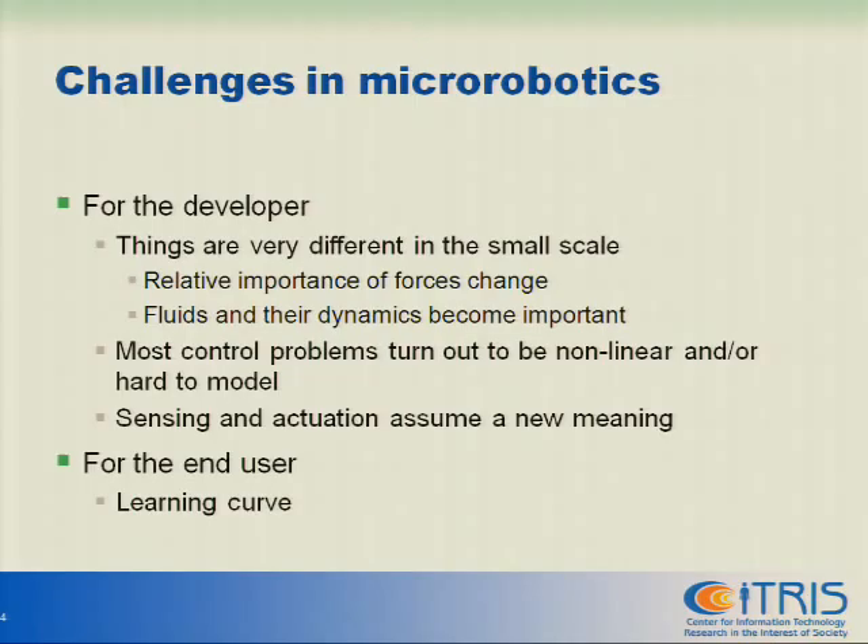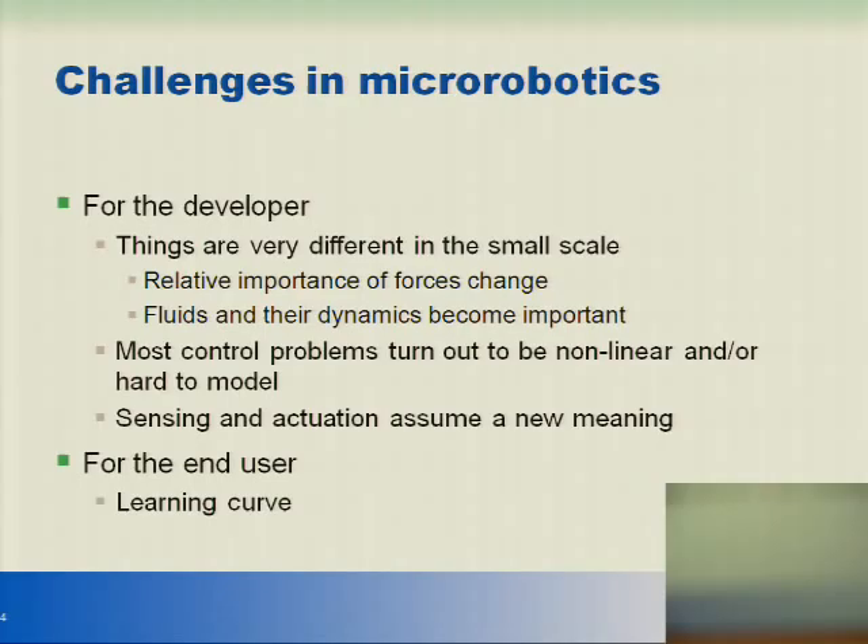Historically, robots started as manipulating things. When you go down to that size, many interesting things happen. This is where it's very relevant for healthcare applications — eye surgery, plastic surgery, and so on. The thing is that when you go very much into the small, the relative importance of forces changes dramatically. Things that you usually completely ignore become relevant and vice versa. People talk about delivering drugs by having these micro robots, for example.